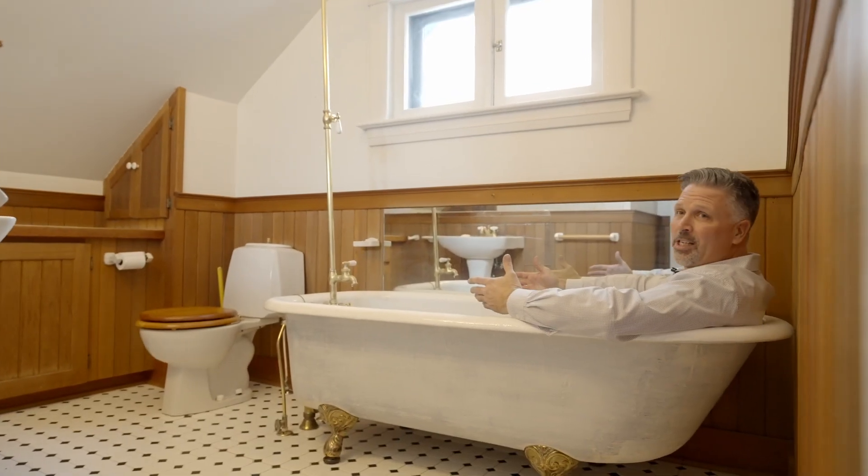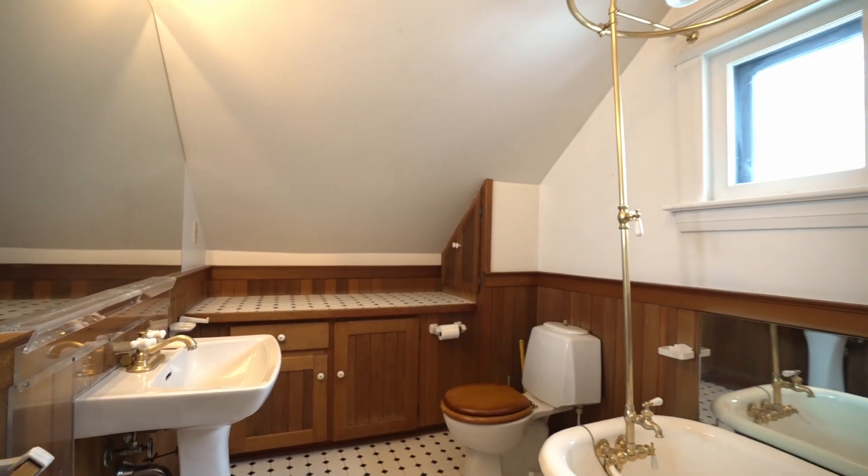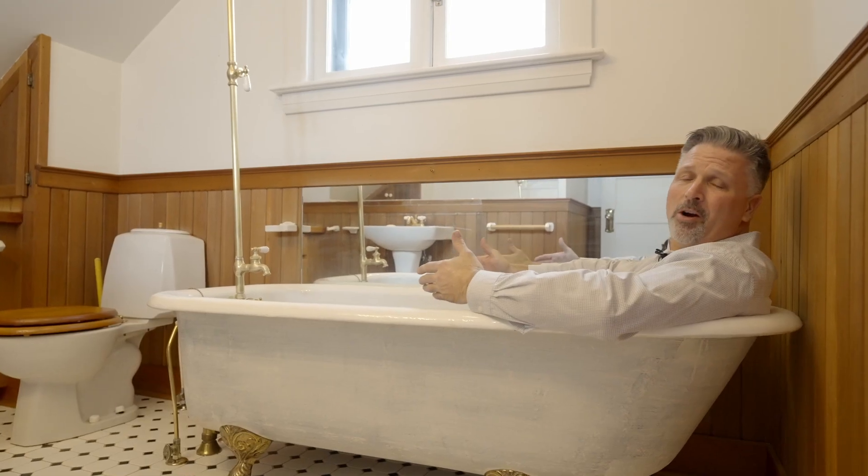Can you imagine just relaxing in this beautiful clawfoot tub? Check out the original brass fixtures. This kind of character in a home is hard to come by.